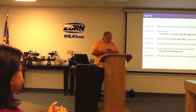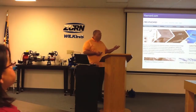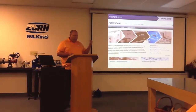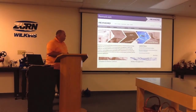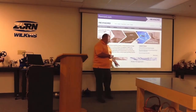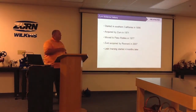So without further ado — what is Rexnord and Zern Wilkins? A little history: Zern Wilkins is a division of Rexnord. You can go to Rexnord.com to check out all of our products. We're in two platforms: process and motion control, and water management. Zern Wilkins is a piece of the water management group.